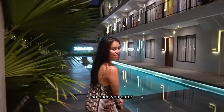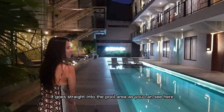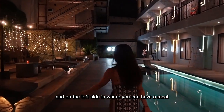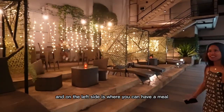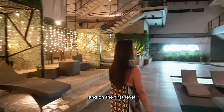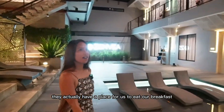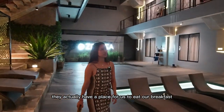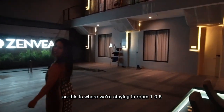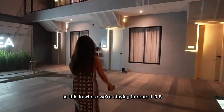So once you enter it goes straight into the pool area, as you can see here, and on the left side is where you can have a meal — it's called The Crevice. On the first level they actually have a place for us to eat our breakfast, which is really nice. So this is where we're staying, in room 105.